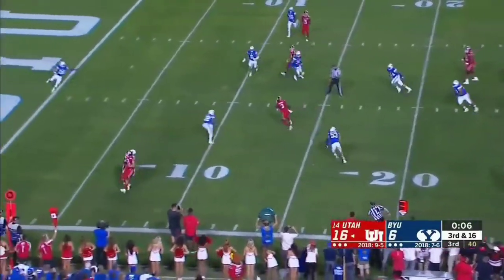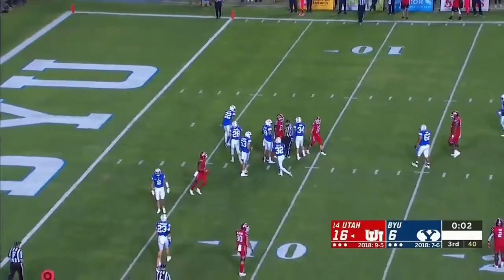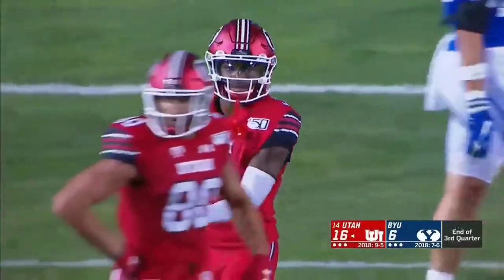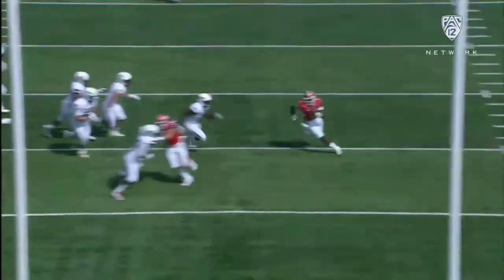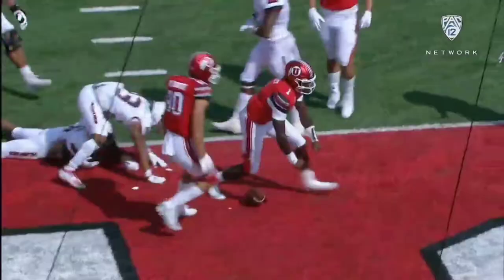Utah calls a play before the quarter ends. Simpkins fights his way inside the 10, down to the eight-yard line. It'll be fourth down when the fourth quarter begins. Good job so far — stuff in his face, he pulls it out at the mesh point. He goes to the goal line. Touchdown, Tyler Huntley.